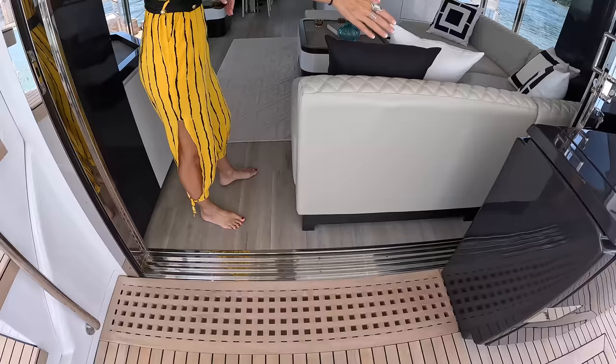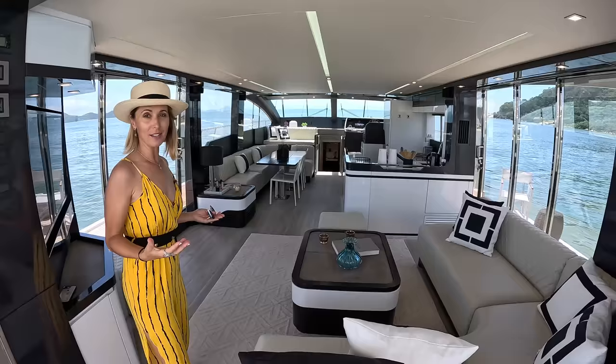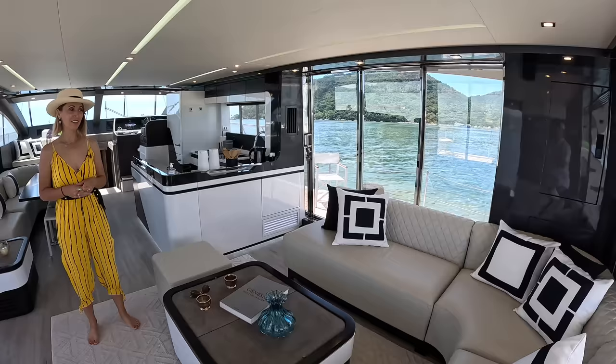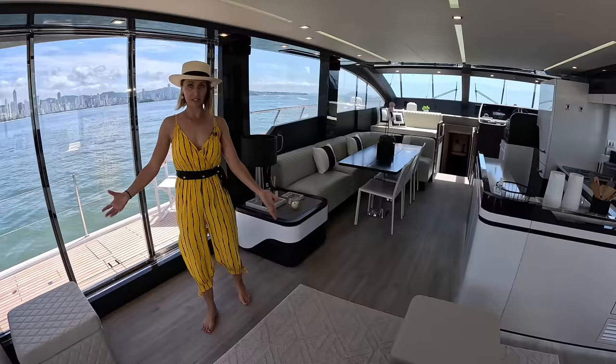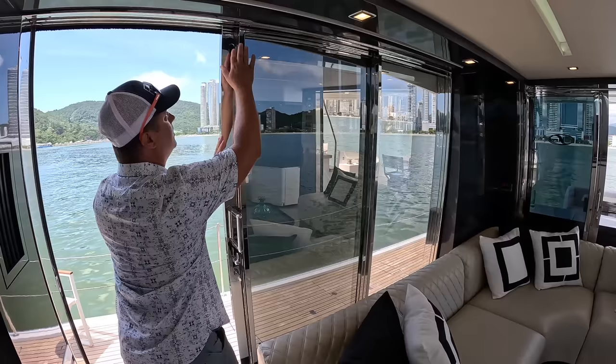Should we check out the interior? Yes. First of all, we have this Northrash amazing sliding door that opens all the way out. And that's just the beginning of this connection between the exterior and interior space — it's really all about marrying these two together.